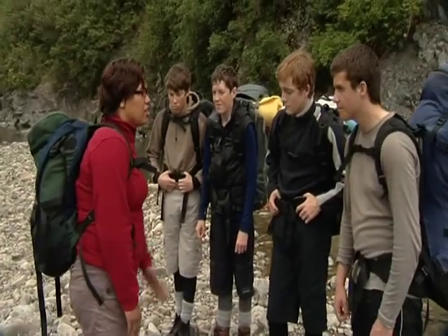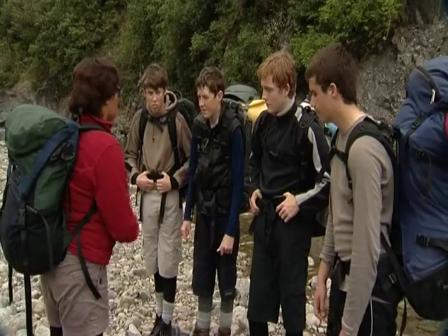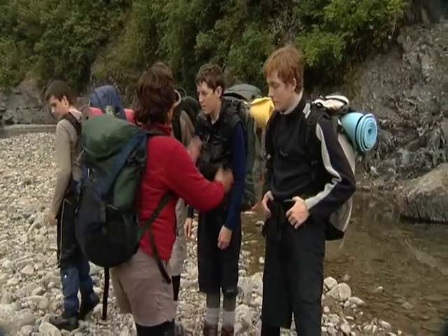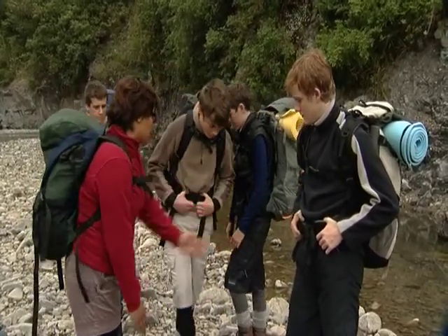We're going to get ourselves into line. Tom, you're going to be upstream. I'm going to be second, so move over there now. You will be downstream. Chris, you are our smallest person, so you will be on the other side of Alex. Alex, you'll be moved over to Seb.